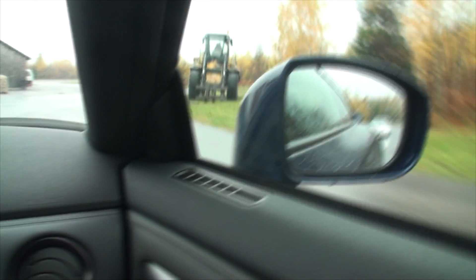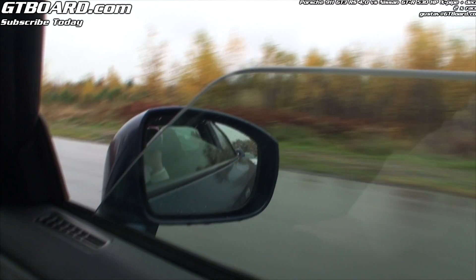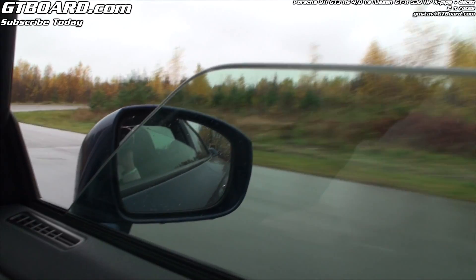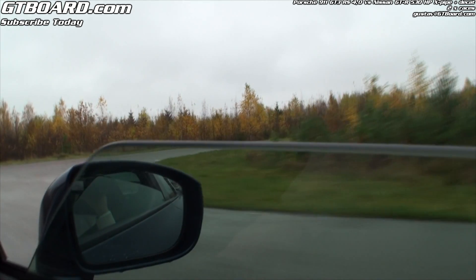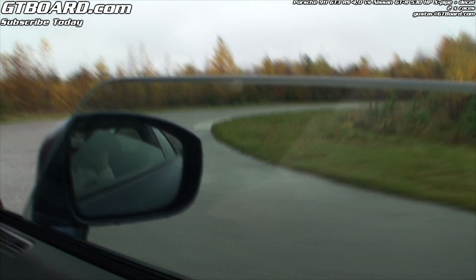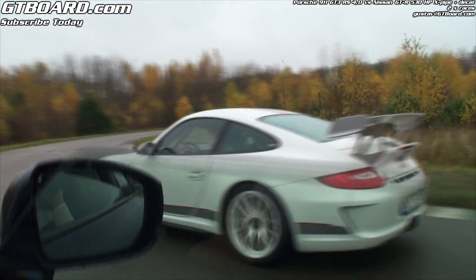Okay, here we have a Nissan GT-R, 530hp. I can take it up the road when we gas it. Yes, you can take it. And it's the rear cats that are gone, mid-pipe. Okay, mid-pipe. As far as 4.0.